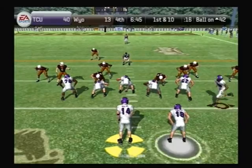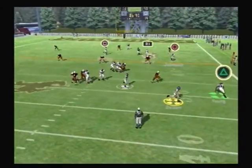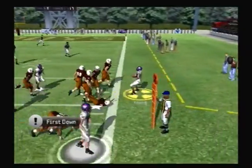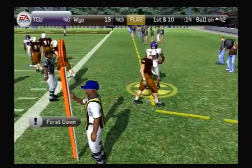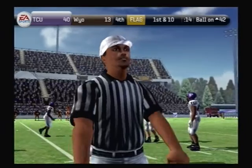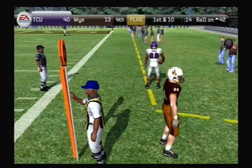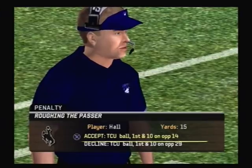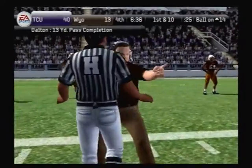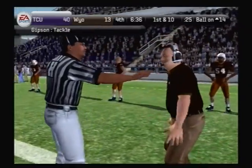He's rolling right, looking — it's complete, can't wrap him up, goes out of bounds at the 28. Penalty marker down in the backfield — might be a holding call. Personal foul, roughing the passer — 15-yard penalty. This was just an unnecessary hit; he should have been disciplined for a play like that. His coach won't be too happy — he just cost his team.